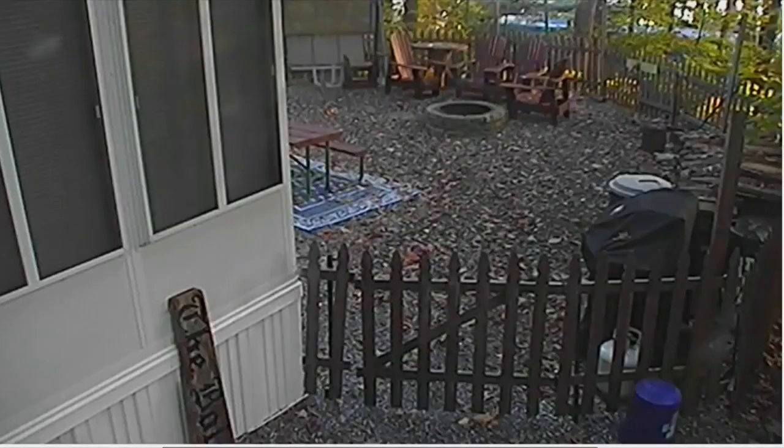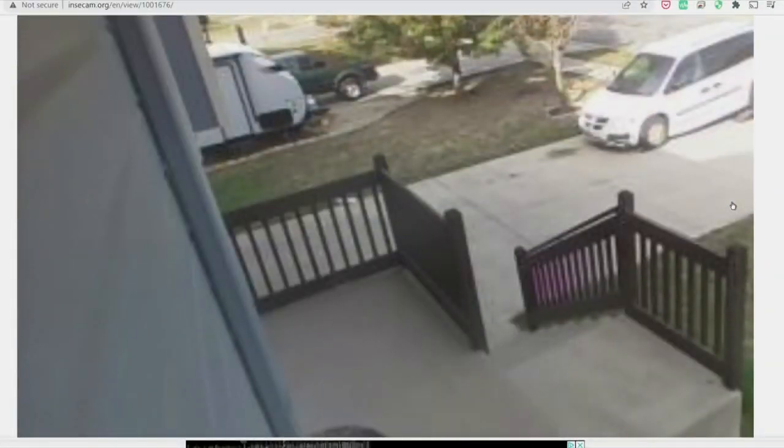If you think it's pretty creepy that a peeping Tom could be looking through your window, that's nothing like hackers — really anyone online, anywhere in the world — peeking through your security cameras and you'd never know it. A live stream of this person's backyard is online for anyone to see, this camera from the front door, and this one from someone's bedroom.